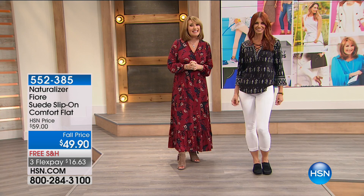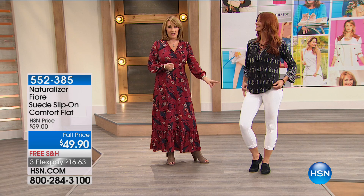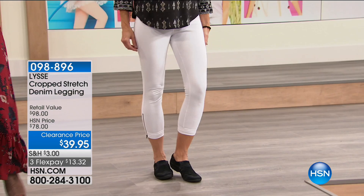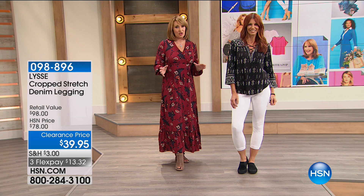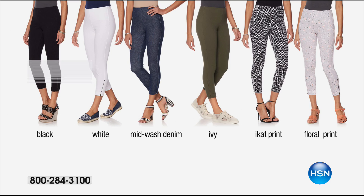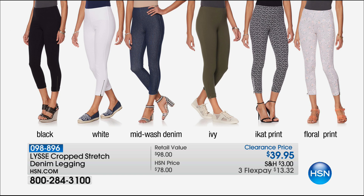The legging Sonya's wearing can go anywhere you want to take it, and we have a huge value on this legging tonight — it's half off the HSN price, down to $39.95. That's the Lisee name, one of the most popular sellers in department stores. Nowhere can you buy Lisee for a price like that. We have it in white, denim, black, and a beautiful army olive green. The transitional colors include black, white, mid-denim wash, ivy, and even floral. $39.95 — lowest price ever.